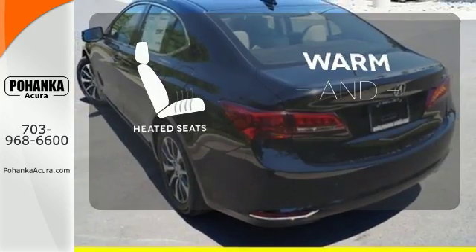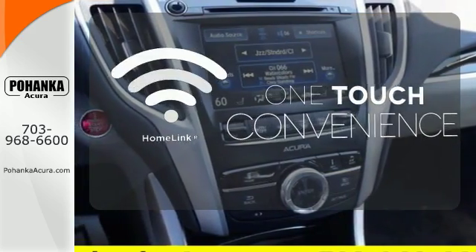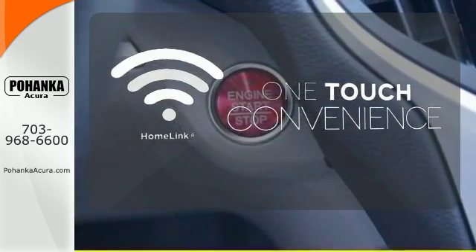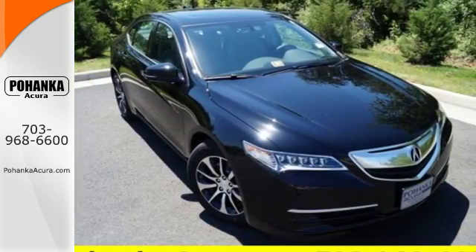Wrap yourself in the comfort of heated seats. With Homelink, one touch makes your arrival as welcoming as if you'd never left. Thoughtful elements overflow in this sensational ride — experience it for yourself today.